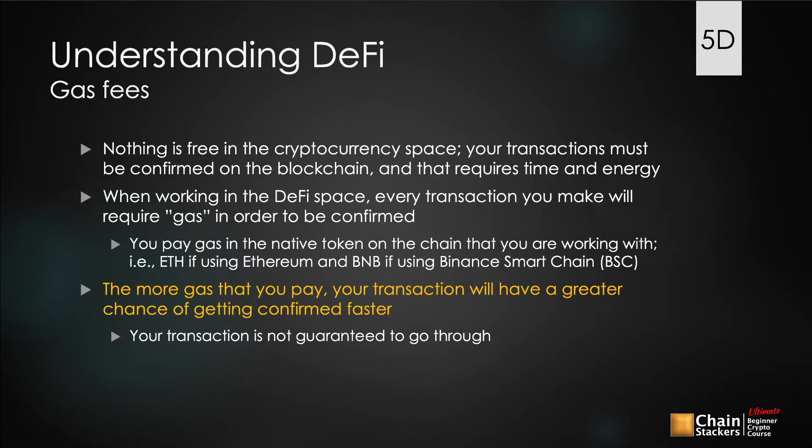In order to pass transactions through, you have network validators, and you have to compensate them. They have to be compensated in order to confirm your transaction on the block because they are using their resources to help secure the blockchain and push your transactions through. You're going to pay this gas fee in the native token of the chain you're working with — so if you're on Ethereum, you pay Ether; if you're on Binance Smart Chain, you pay BNB.